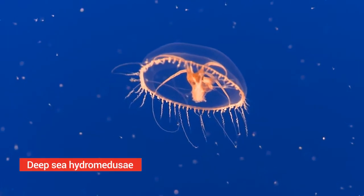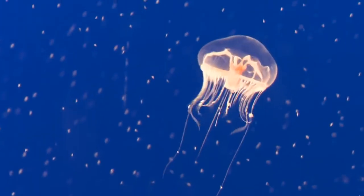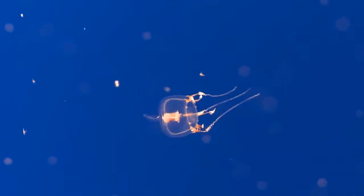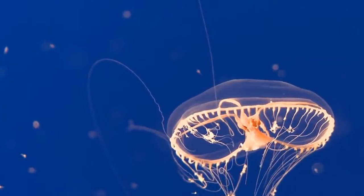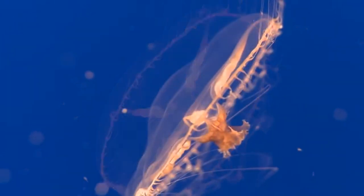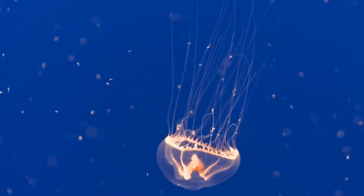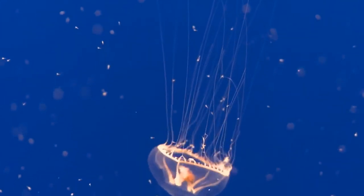Deep sea hydromedusa. This is a type of jellyfish that is completely transparent, found in the deep ocean waters. Many species live only a few days and never get more than a few millimeters in size, thereby going mostly unnoticed by humans. Because of their small sizes, they can pass through nets and some directly into the opercula of fish.